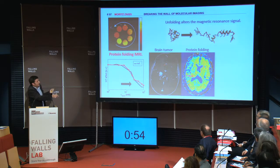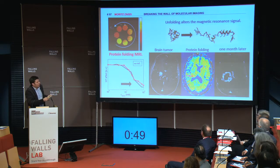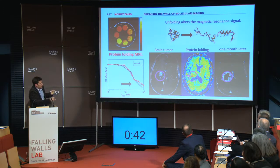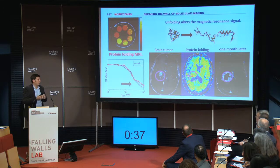What you can see here is that the standard image shows you the tumor up here. And now the protein unfolding image shows a hotspot down here. If you look at the tumor progression one month later, you see that the tumor grows downwards — and the center of activity is really delineated by our method. This is really interesting for cancer guidance and therapy planning, for example.